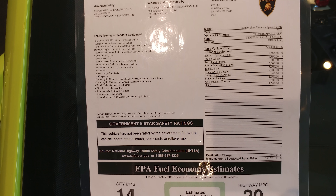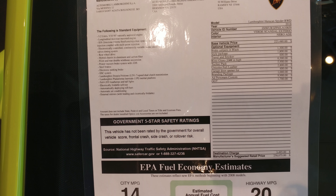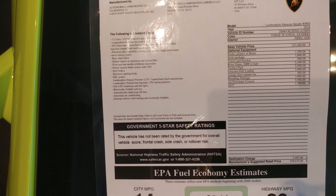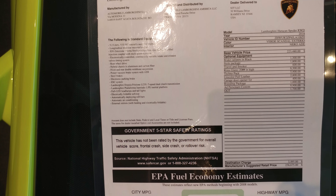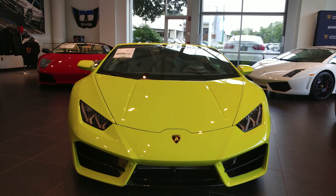I have a 2018, and the color is Verde Scandal Exterio, E-X-T-E-R-I-O. See Lamborghini Huracan Spider. Wait for it. There it is, a fluorescent green.